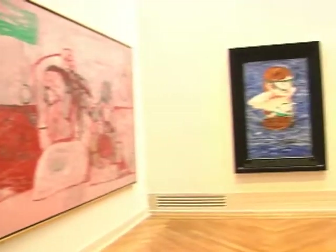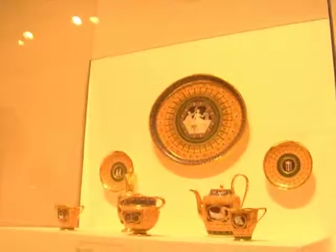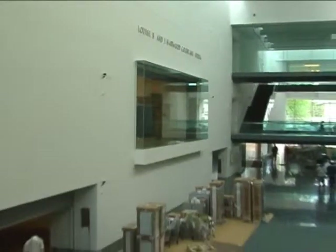We have reinstalled every single permanent collection in the museum, so when the museum opens it will be a complete transformation — not just a new wing. There's no substitute for actually experiencing this grand atrium, which Rick Mather calls the main street of the museum.